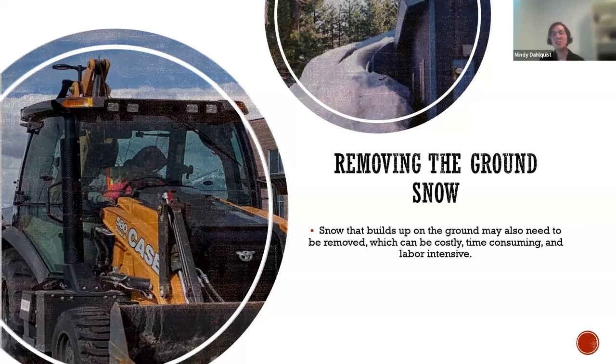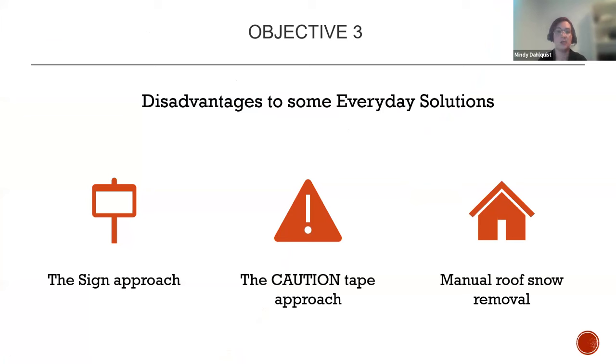Removing ground snow is often necessary and can be extremely costly, time-consuming, and labor-intensive. Equipment for snow removal costs upwards of $350 per hour. Snow that's been sitting on the roof all winter and slides off in March is going to be a pain to get through and takes a lot of time. Then there's the question of where it goes — it either needs to be hauled out or you need a location to take it. All of these things need to be considered when letting snow slide off the roof.